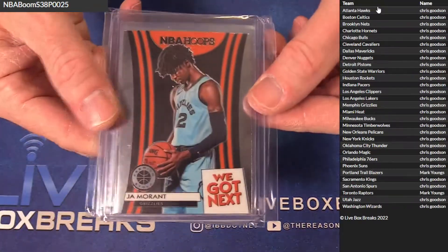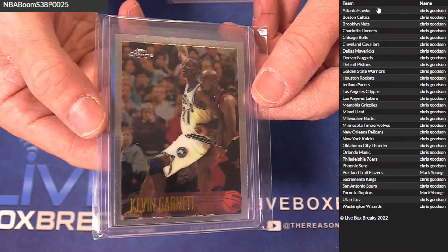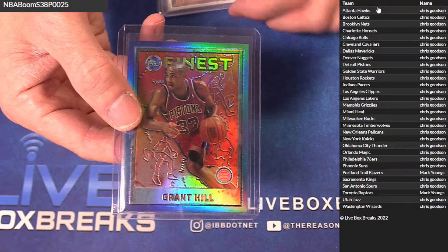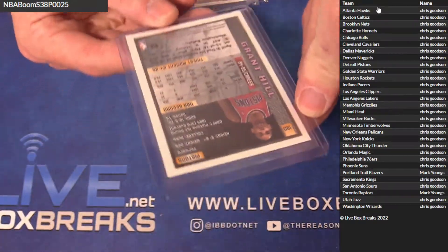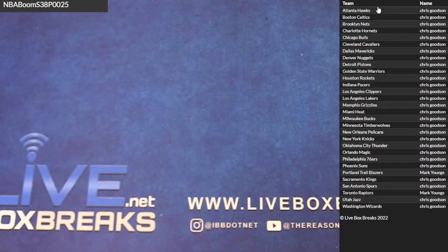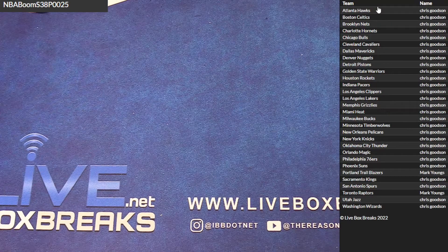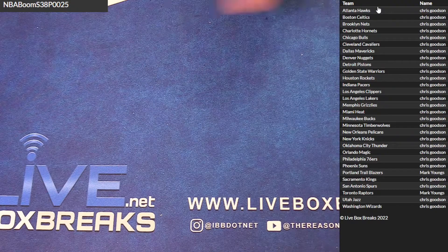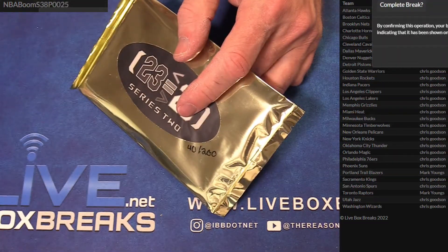Alright, Ja Morant — we got next. Chris KG, early chrome, nice. Chris and a Grant Hill refractor finest — that's a cool Hill there, I think 96-97, that's Detroit. Chris G got them all. Nice, alright, let's do the MJ number 40.